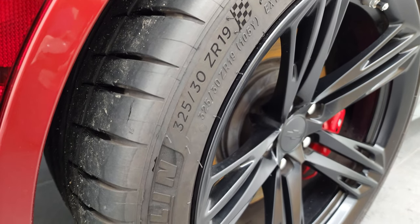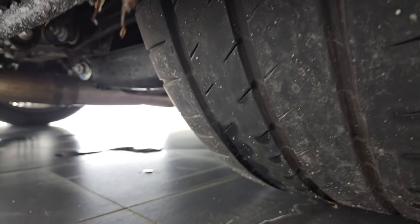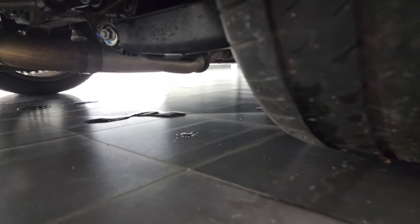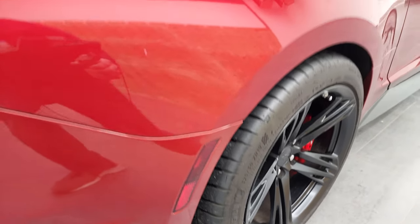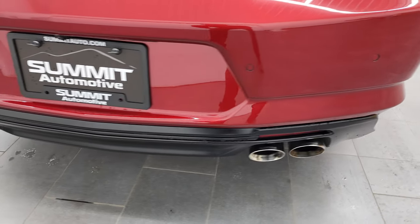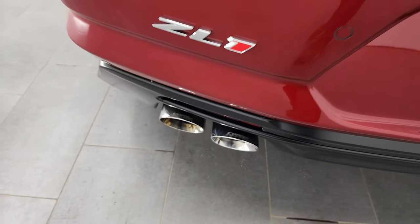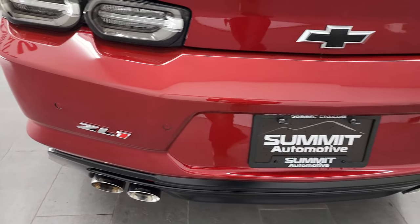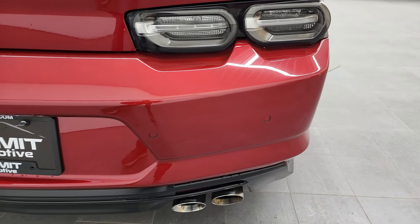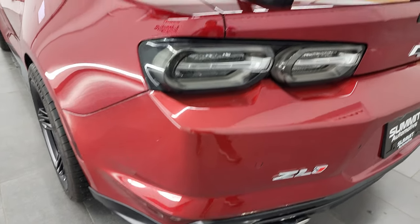On the back you have 325-30 ZR19 tires, and these tires have a very good amount of tread left on them too — very nice and clean underneath. Coming around to the back, you'll notice the quad-tipped dual rear exhaust. This is Corsa performance exhaust and it is pretty loud. It has LED tail lamps, backup parking sensors, and the rear bumper is absolutely perfect, as is the trunk lid.